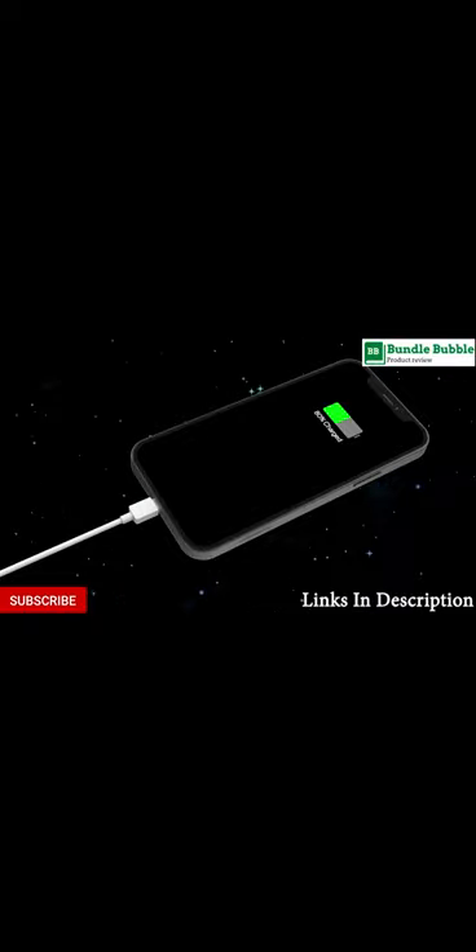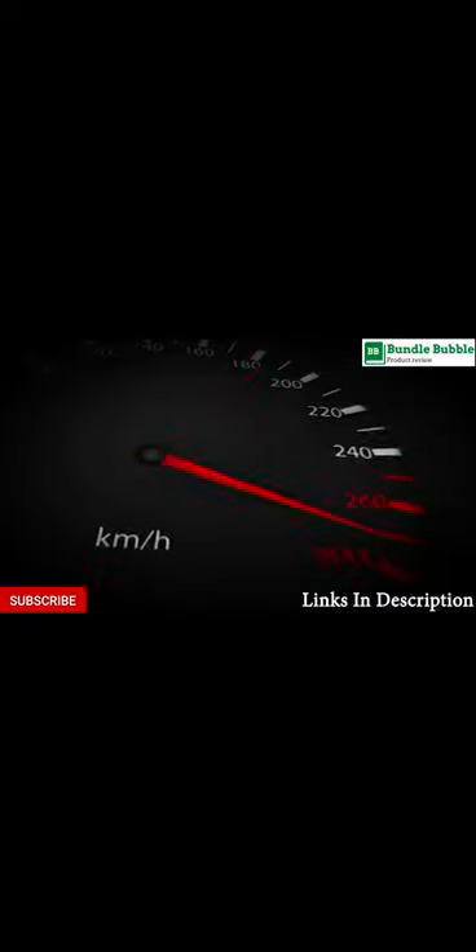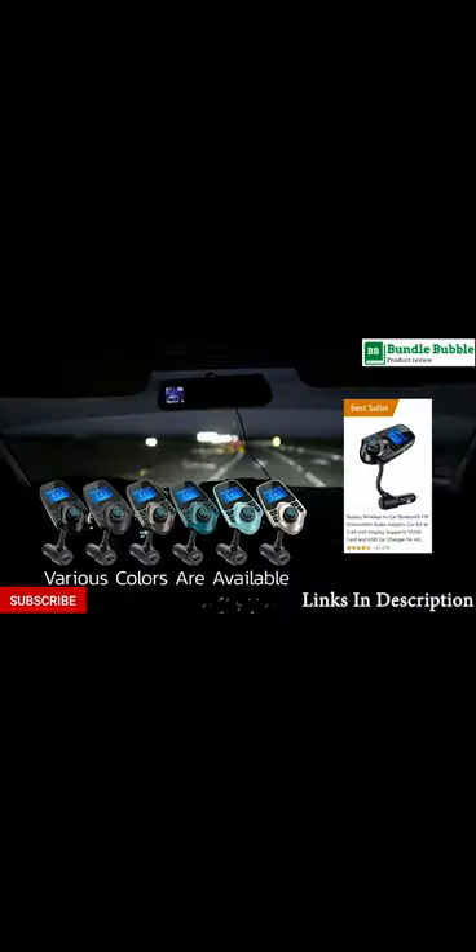Noise cancellation and hi-fi sound quality. All-in-one button for hands-free calls — answer, reject, hang up, recall — making you seamlessly switch between incoming calls and music.